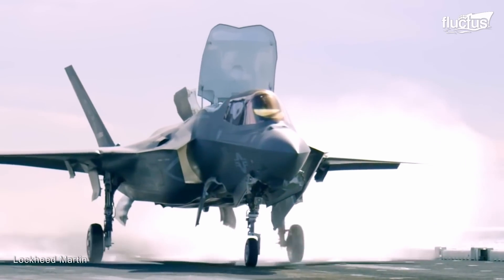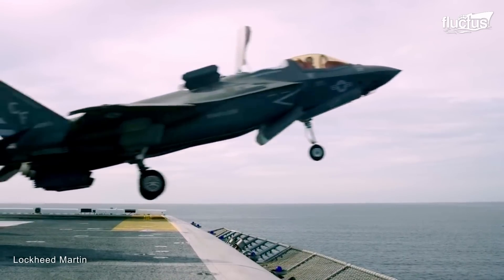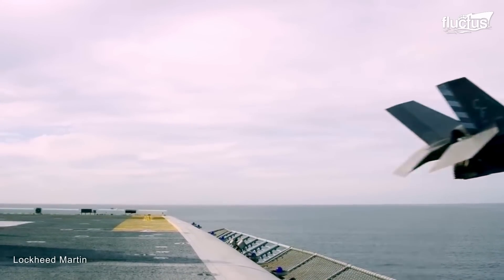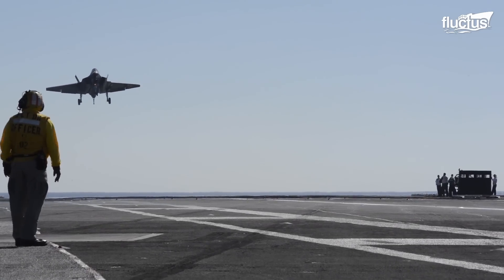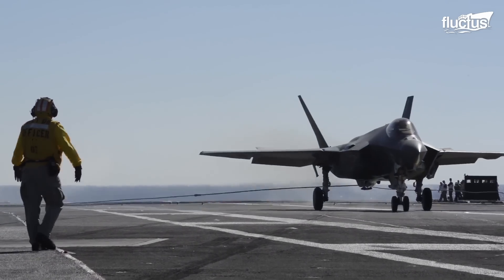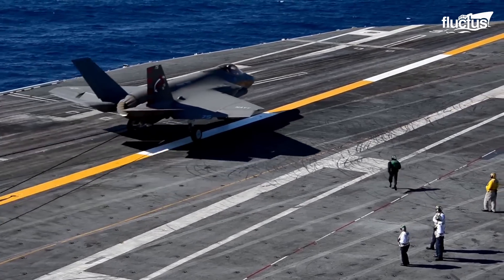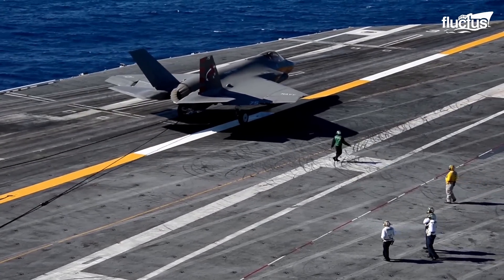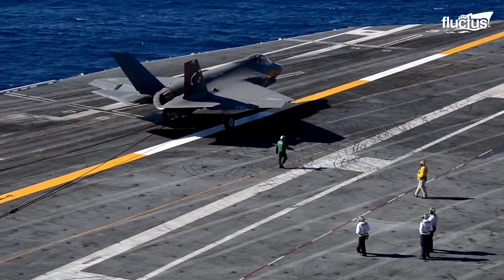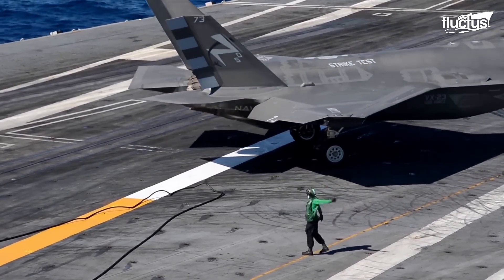There are three variants of the F-35. The version used by the U.S. Navy from aircraft carriers is the F-35C, which is designed for missions from the flight decks of U.S. Navy aircraft carriers. It differs from its predecessors, the F-35A and F-35B, in several critical ways.